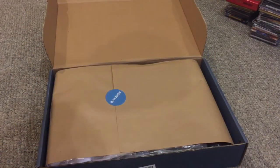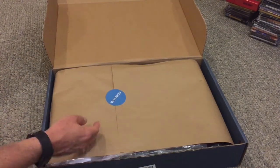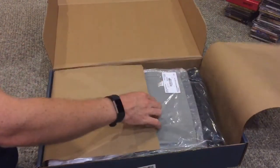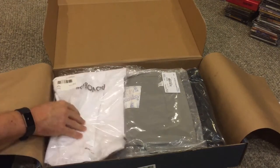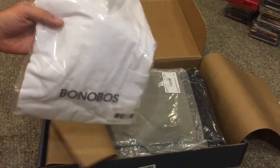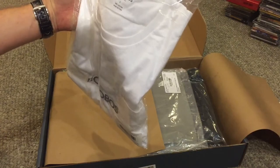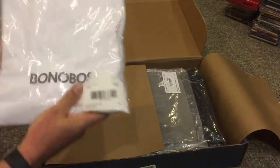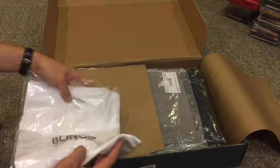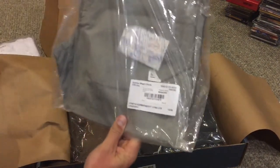Next up is a haul from Bonobos — my first real time ordering from them, though I did grab a pair of their shorts on eBay once and they fit really well. Going along with the quest for the best t-shirt, I'm giving their plain white t-shirt a try — 100% cotton, made in Peru, so the cotton is probably really high quality. I love a pocket tee when available, so I'll be comparing this one to the Save Khaki.